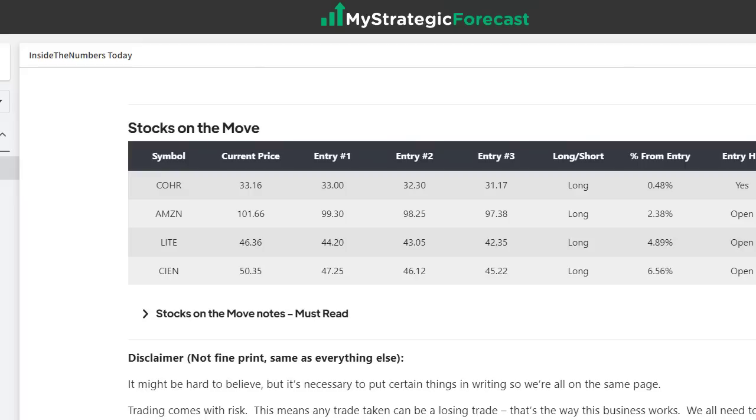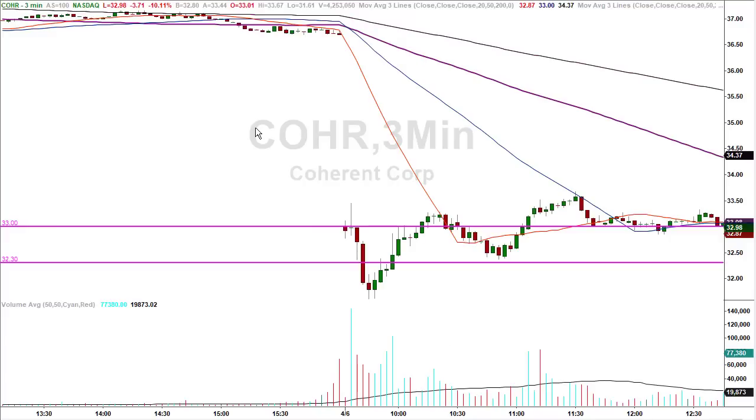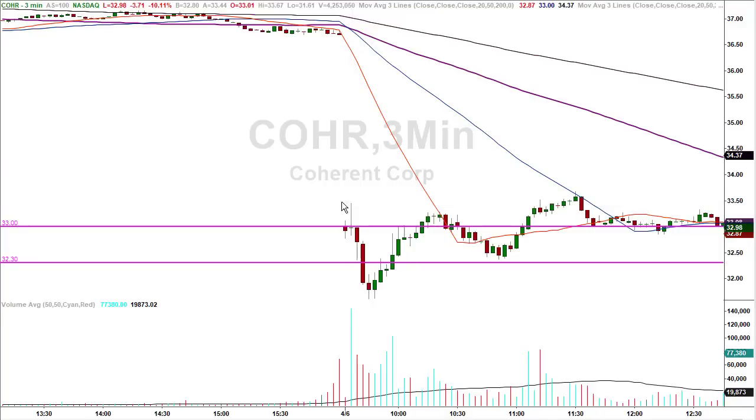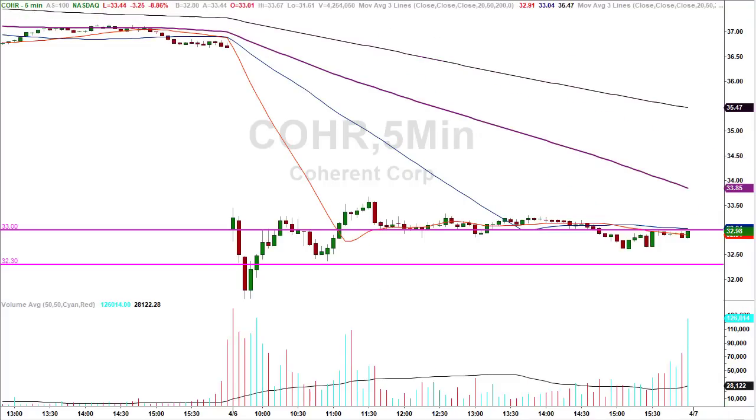Stocks on the move today had four potentials, but only one hit its entry objective: COHR — Coherent. Getting a nice haircut at the open, Coherent came down to 33, gave you the base hit right out of the chute. More than the minimum required base hit. Then they visited the second number, bounced back — they gave you one trade, two trades, whatever you wanted. The numbers work.